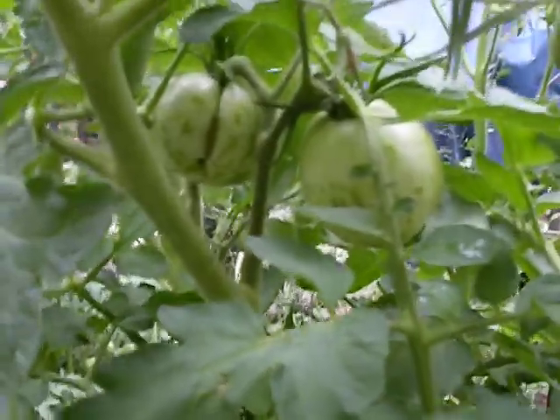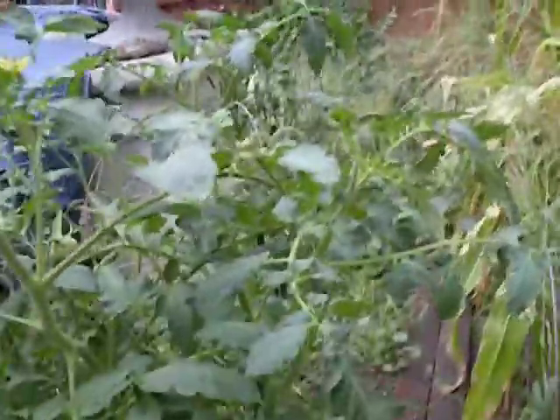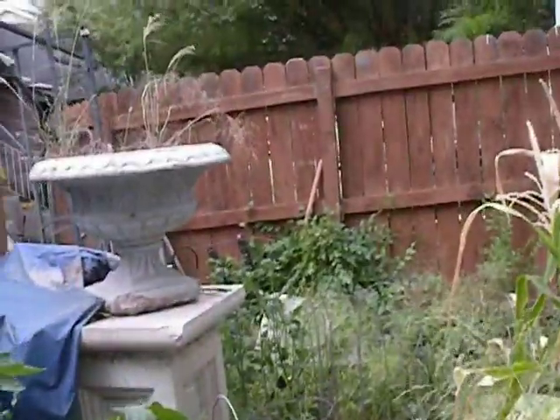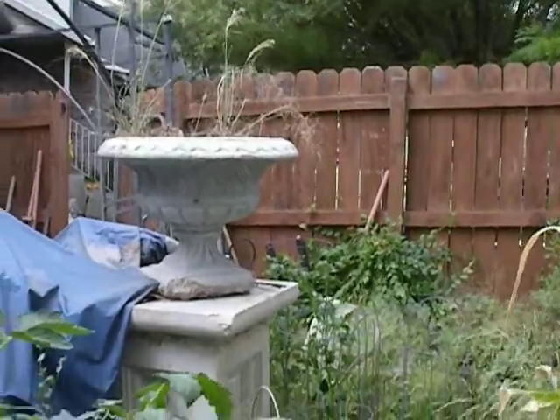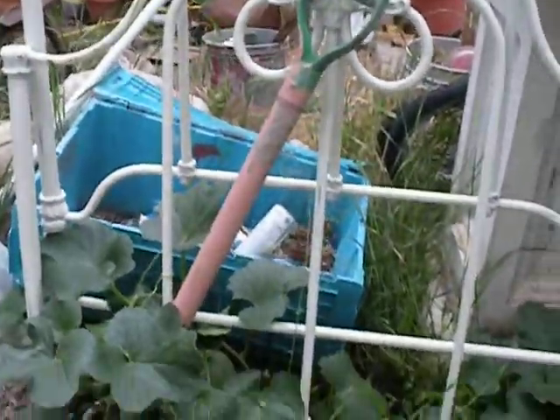Over here we have tomatoes — you can see a little tomato. And there's some beans and more tomatoes back here, but I can't really walk my path, which is right here, because of the tomatoes and weeds. I'm going to have to figure out how to get to everything when it's ready to harvest. But yeah, that's my garden.